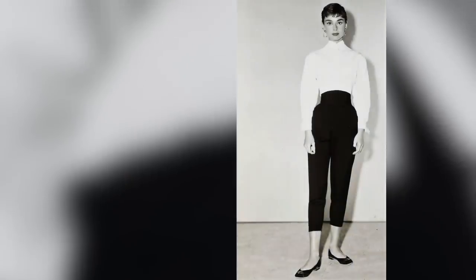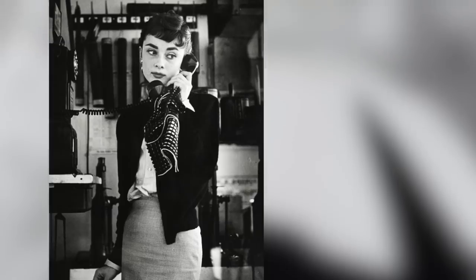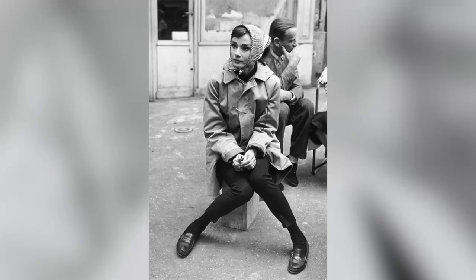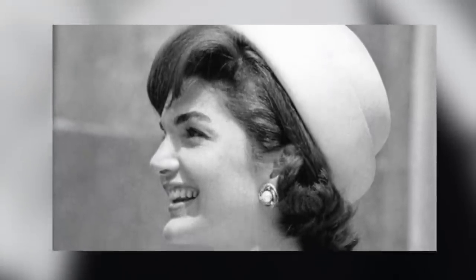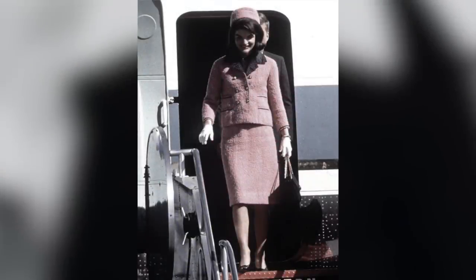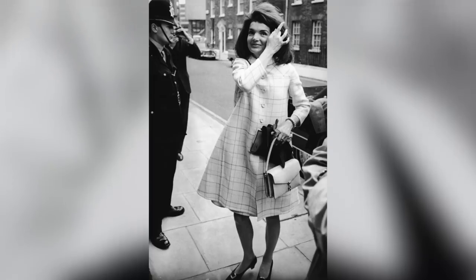She popularized straight, tailored, cropped pants, boat neck tops, accentuated waistlines and comfortable ballet shoes or even loafers. Another fashion icon with this style was Jackie Kennedy. The colourful matching sets, simple fitted dresses, pillbox hats, tailored trousers, silk blouses and elegant coats inspired generations of women to take note back in the 60s.